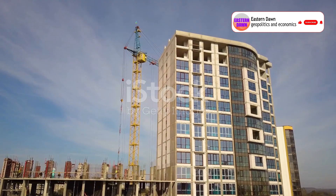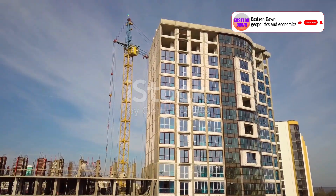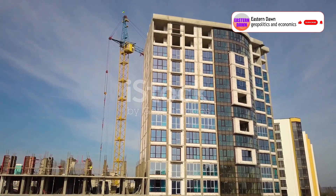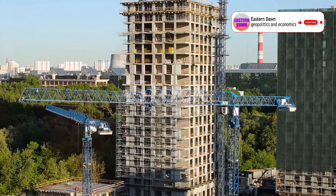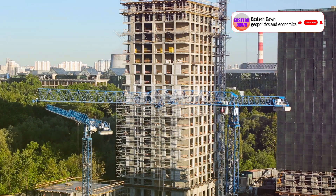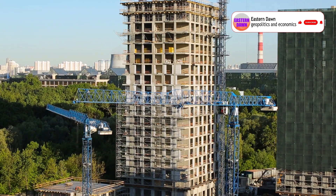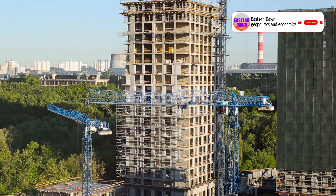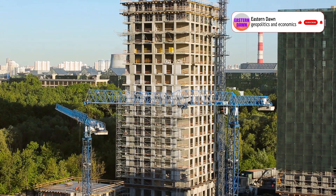Now here's where it gets even more interesting: the Holand system isn't just about housing. It could be used for schools, hospitals, hotels, or even disaster relief shelters. Imagine rebuilding an entire earthquake-struck region in a matter of weeks, not years. With modular, it's not only possible — it's practical. And remember, this isn't some fringe startup or a futuristic idea still in beta. It's being used right now, successfully, at scale.